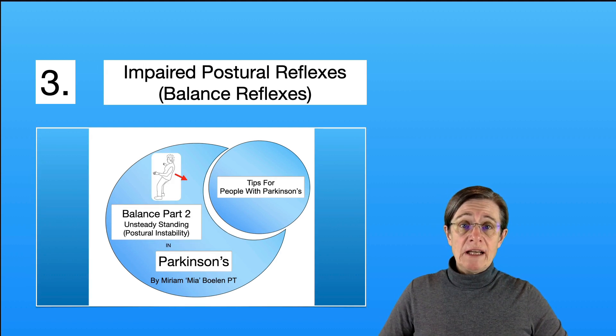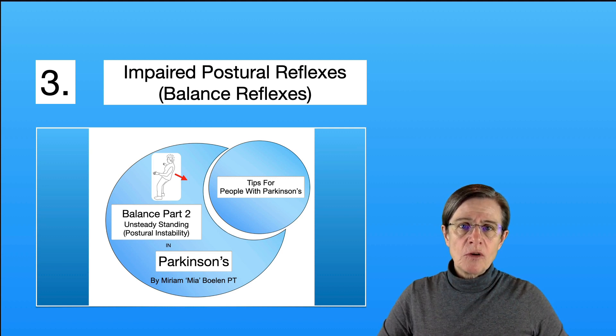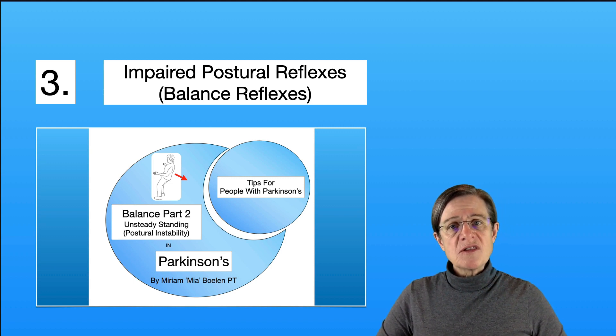Item number three that can affect your balance is having impaired postural reflexes. In other words, if you're losing your balance backward, you're unable to catch yourself. This video will teach you some compensatory maneuvers so you can be more stable when standing and reduce your fall risk.